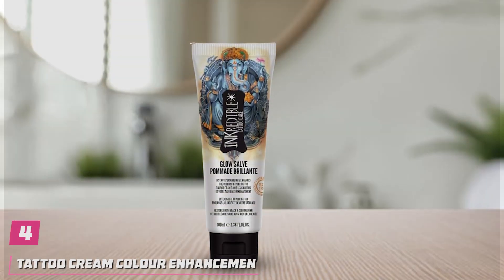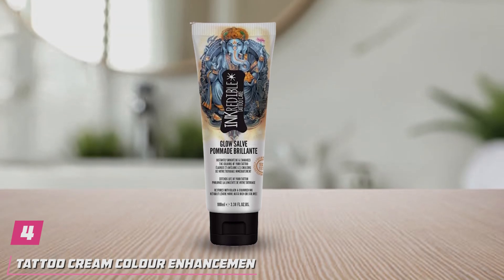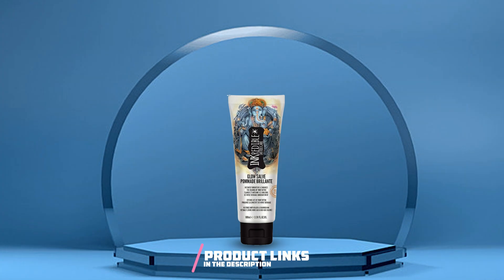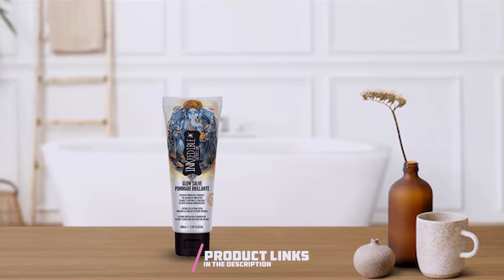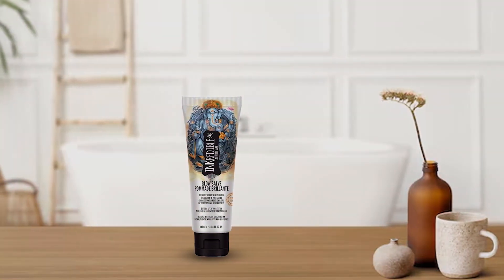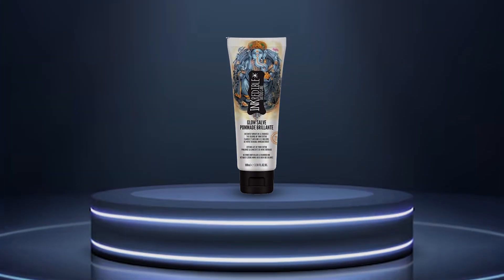Number 4. Introducing our Tattoo Cream Color Enhancement, the secret to keeping your ink looking fresh and vibrant every day. Crafted with precision and care, this moisturizing salve is your go-to solution for maintaining the brilliance of your tattoos. Designed with a focus on quality, effectiveness, and affordability, this tattoo care balm stands out as a must-have in your daily routine.